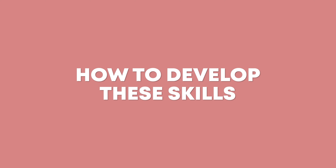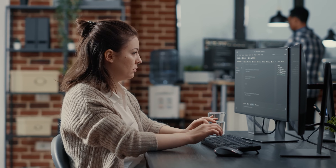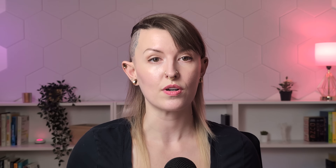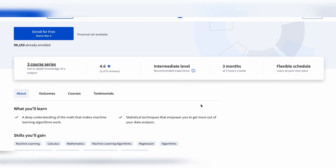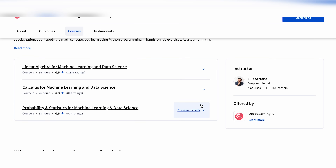Now that we've covered what you need to learn, let's talk about how to actually build these skills. There are a few different paths you can take, and the right one for you will depend on your budget, learning style, and schedule. If you're self-motivated and disciplined, self-study can be a totally reasonable option — it's definitely the most cost-effective way to transition into data science. The key is consistent practice and choosing the right resources. Start with the deeplearning.ai mathematics for machine learning and data science specialization. This covers linear algebra, calculus, and probability and statistics, so you'll have a solid foundation for the next things you learn.